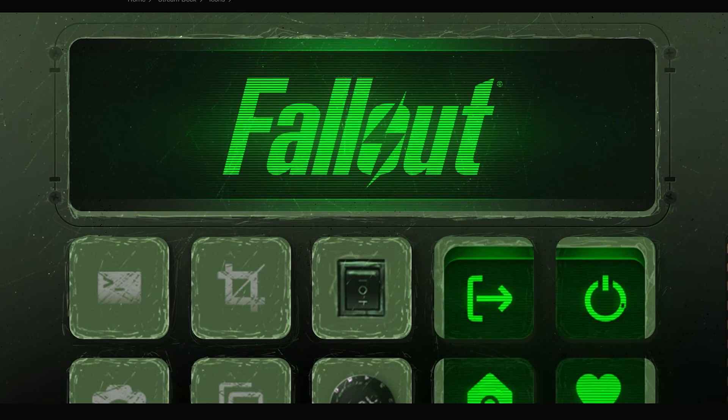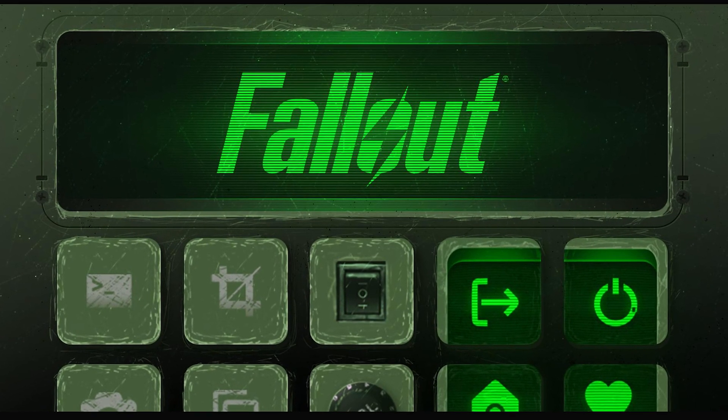One of the coolest things about this Stream Deck is the fact that there's so much room for visual customization. You can use the icons they have available, you can use pictures and GIFs, you can use whatever you find online, or just create your own. I used a Fallout theme for some of my icons I found on the Elgato Marketplace — it was completely free. Most of the cool stuff on there is free, which is rad.